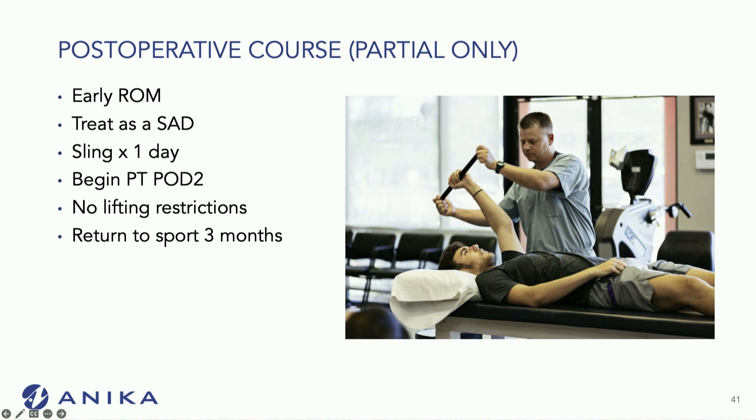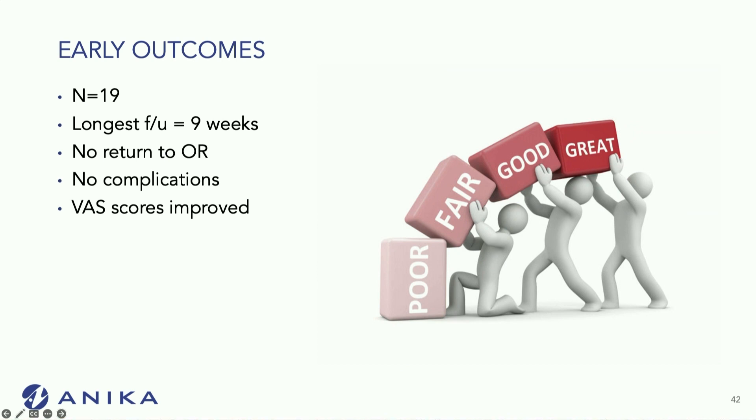If I do a biceps tenodesis, I usually keep them in a sling for two weeks but still allow early range of motion. When I do the augments, I start patients on physical therapy fairly early — I don't wait until six weeks. I treat it essentially like a general rotator cuff repair, protecting it for about four to six weeks.